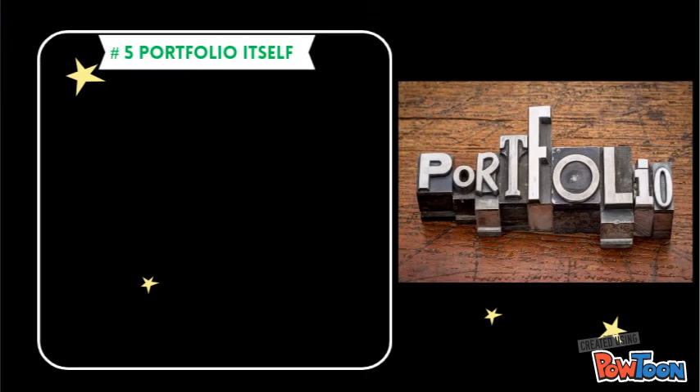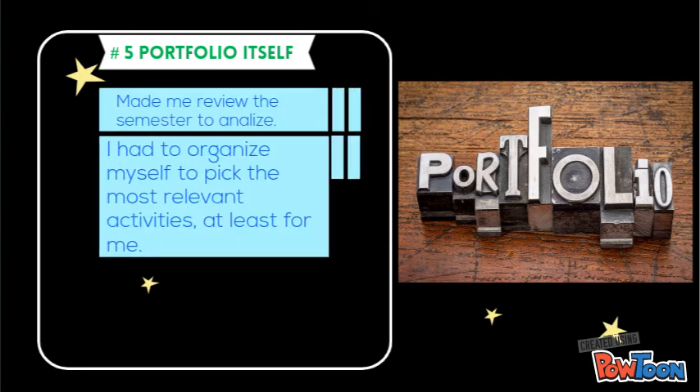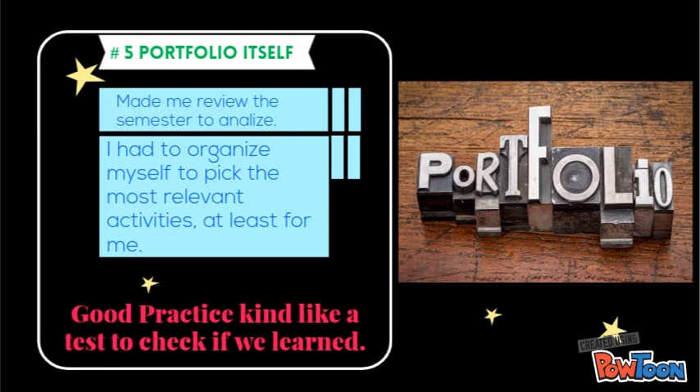And number five is the portfolio assignment itself. Why this one? Well, it made me review the semester to analyze. I had to organize myself to pick the most relevant activities, at least for me, and it was good practice — kind of like a test to check if we learned from the course.